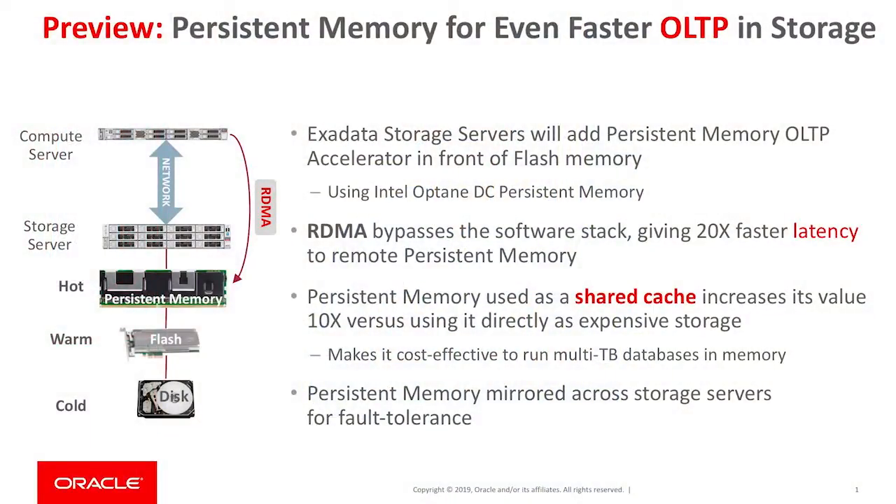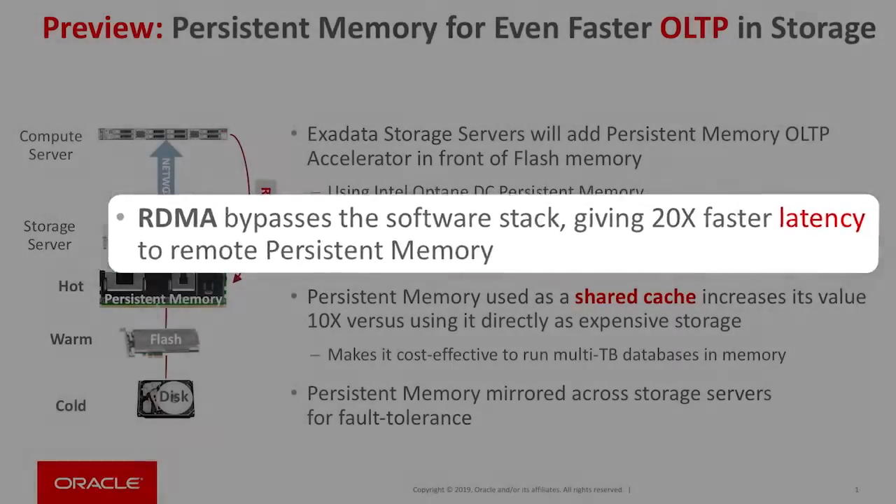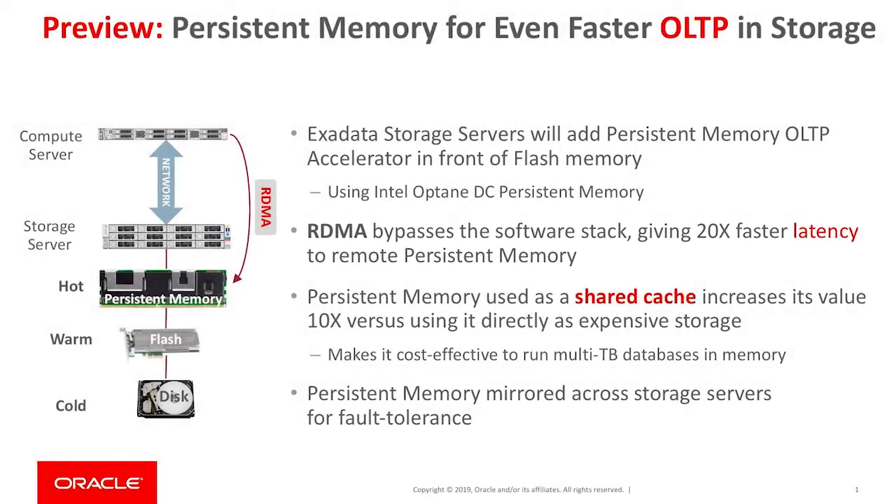We'll also be introducing new persistent memory technology for accelerating OLTP. We'll use persistent memory to do I/O operations much faster, but more importantly, to allow RDMA technology to access storage directly, bypassing the entire software stack, which makes the latency of OLTP operations 20 times faster than before. We'll use this as a shared cache to create high capacity, and we'll mirror the data across multiple storage servers to ensure that any failure won't lose your database data.